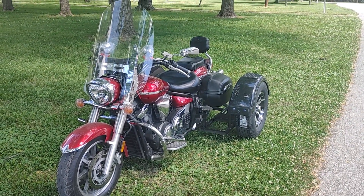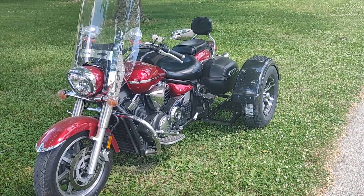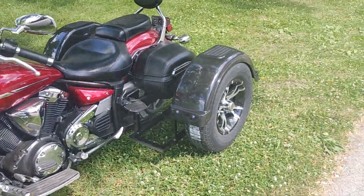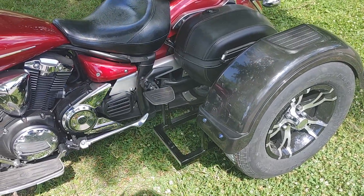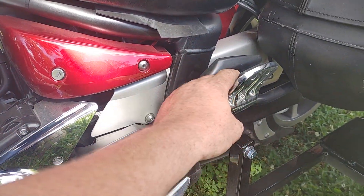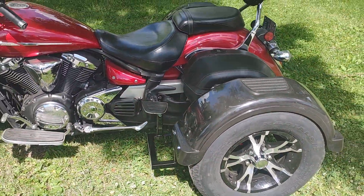This is David Moss with BIC Trikes. Today we're going to show off a 2009 1300 V-Star. This was a 24-hour turnaround with the 14-inch rims and tires — we do offer that now, it is a $200 upgrade. As you can see, it bolts right in and we got it powder coated.